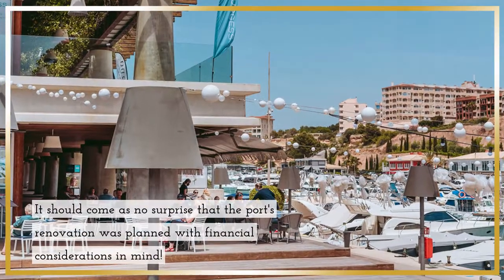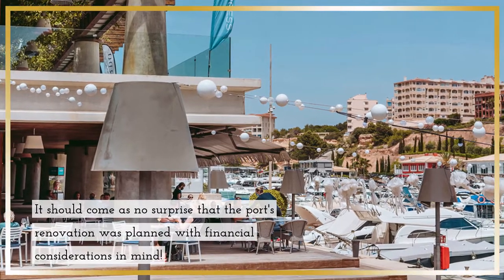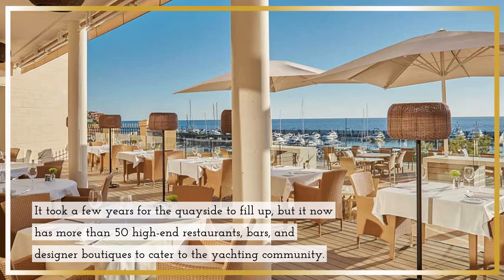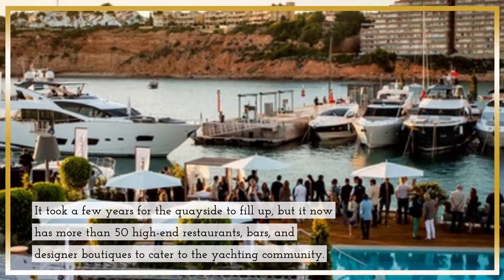It took a few years for the quayside to fill up, but it now has more than 50 high-end restaurants, bars, and designer boutiques to cater to the yachting community.